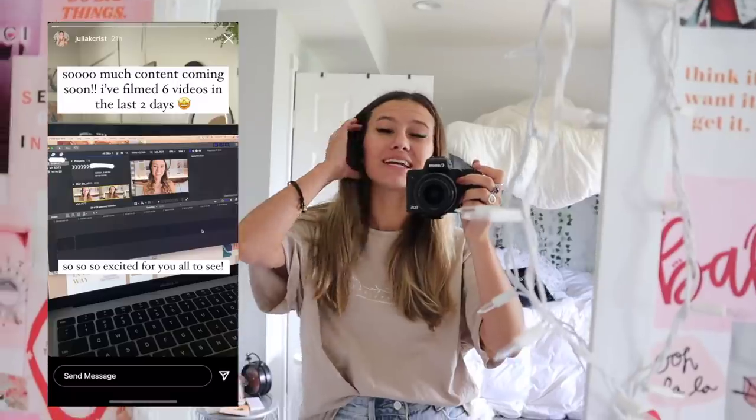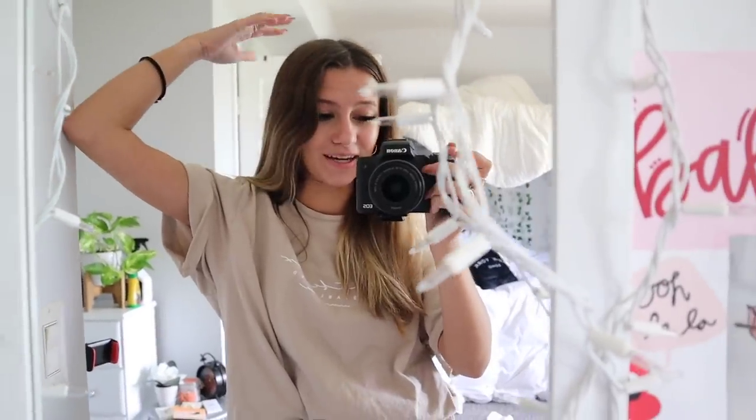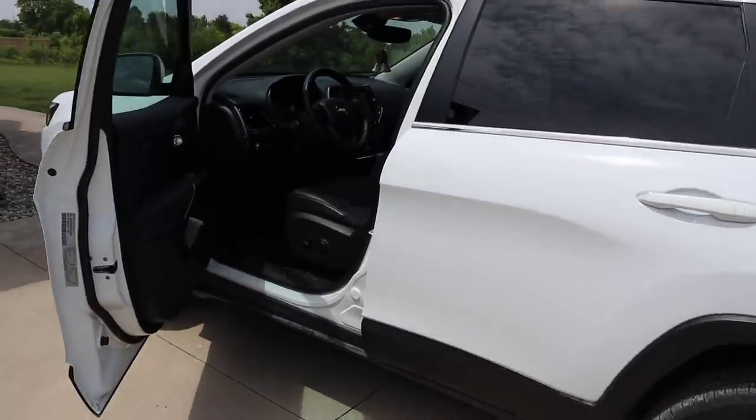Hello everybody and welcome! Today we are going to be deep cleaning and organizing my car. I just got a new 2021 Jeep Cherokee — I vlogged when I first got the car and the whole process, and I also vlogged me decorating it for the first time. It's been a couple months since then and I've definitely gotten it dirty, so today we are going to get right into this.